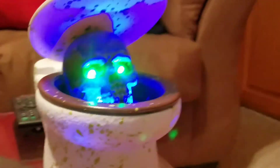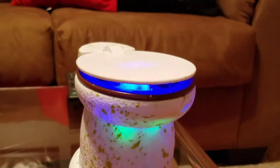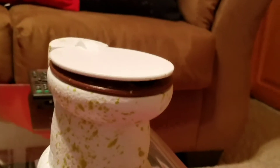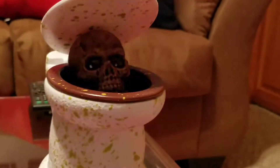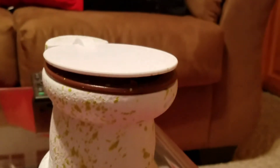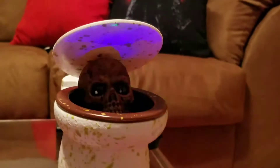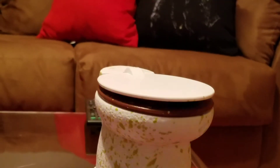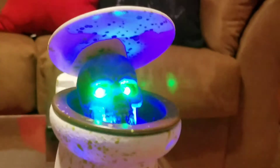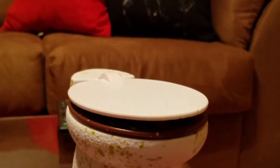Oh, I don't feel so well. Oh, I feel five pounds wider. Here's a surprise for you. Hey, someone's in here! Well, that's embarrassing. Smells like something died in here. Oh wait, that's me.